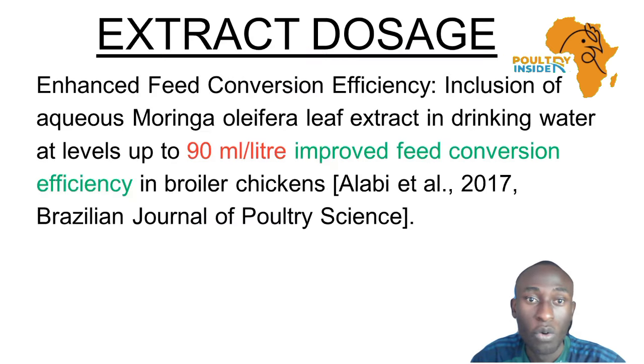When it comes to Moringa extract, it was found that it can enhance feed conversion efficiency. Specifically, 90 ml per liter was found to enhance feed conversion efficiency.